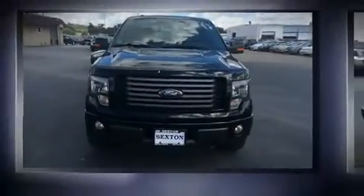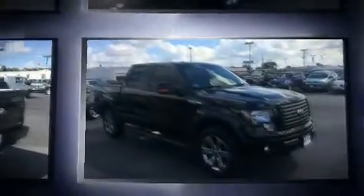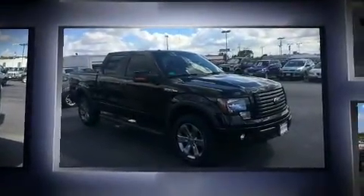Experience driving perfection in the 2011 Ford F-150. It features an automatic transmission, four-wheel drive, and a five-liter eight-cylinder engine.